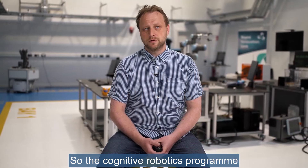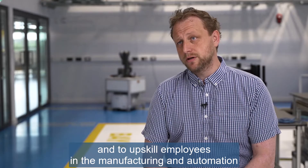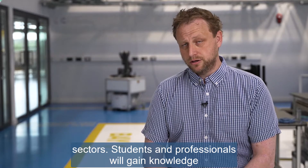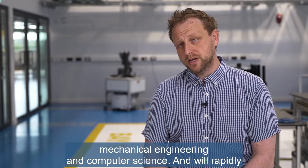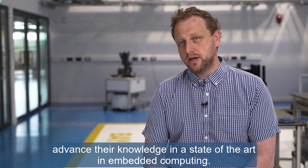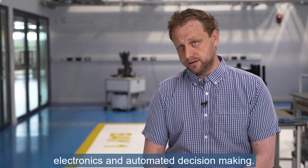The Cognitive Robotics program is an industry-led program designed to introduce students to the fundamental principles of robotic systems and to upskill employees in the manufacturing and automation sectors. Students and professionals will gain knowledge of this multidisciplinary area, which combines electronic engineering, mechanical engineering and computer science, and will rapidly advance their knowledge in embedded computing and programming, control systems, power electronics and automated decision making.